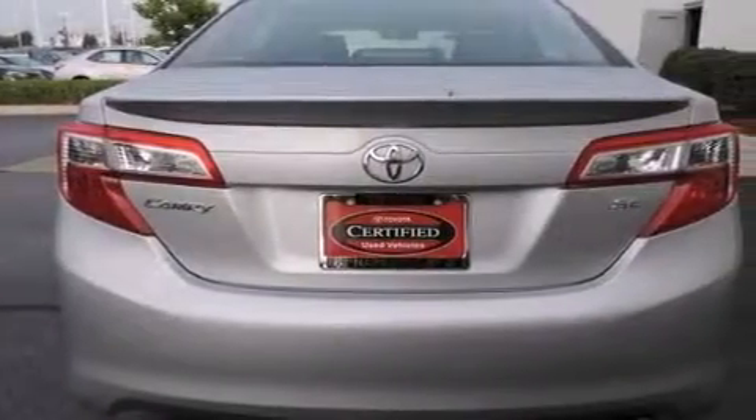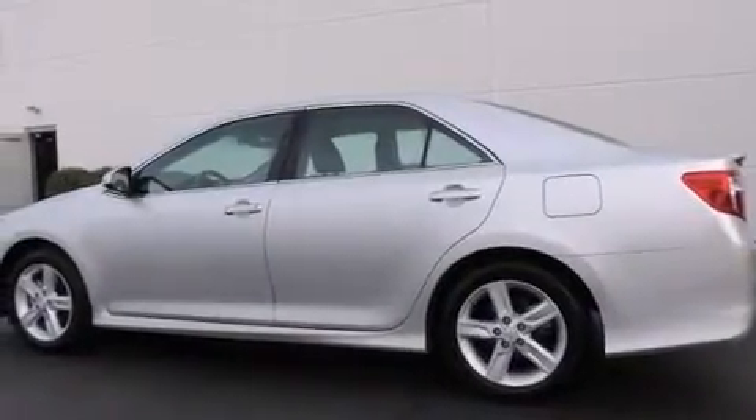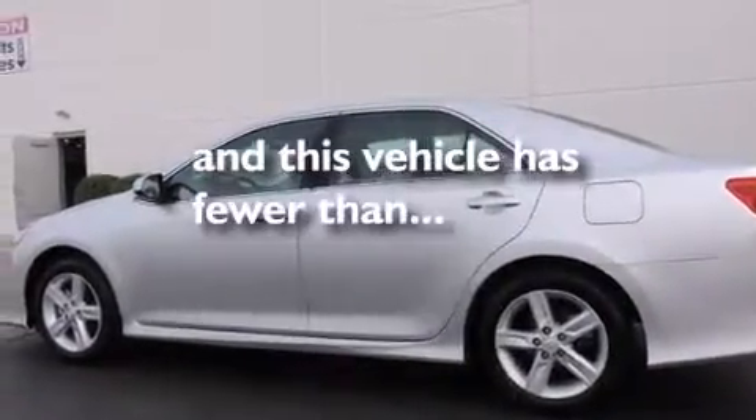Additional features include air conditioning, a split-folding rear seat, a rear window defroster, and this vehicle has fewer than 12,000 miles on the odometer.